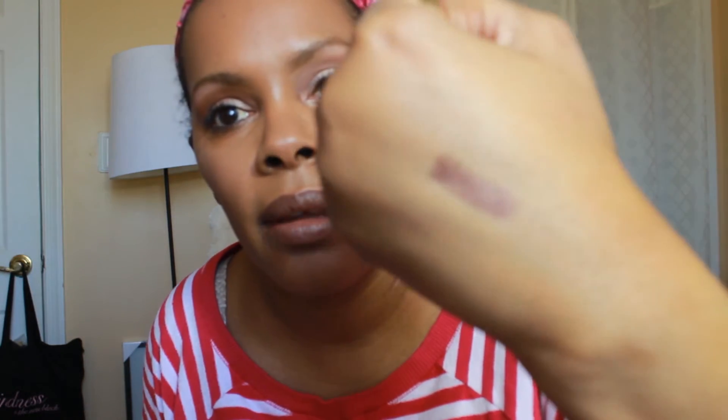I grabbed an eyeliner from Laura Geller — I've really started liking these. This is the Laura Geller Because Y'All Longwear Eyeliner in Dark Brown. I like it because it's not a flat dark brown — it has sort of a satiny look to it, which makes it look a little more fresh. I'm swatching it on my hand so you can see, and I have it in my waterline today.